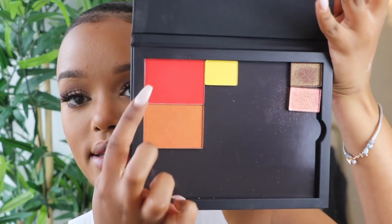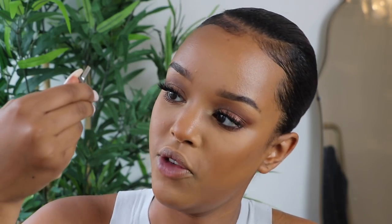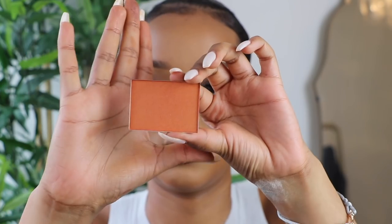Moving on to blush from my NARS custom palette. I have two gorgeous blush shades — Taj Mahal, which is an orangey color, and Exhibit A, which is a beautiful red that I think will look stunning on deeper skin tones. I'm taking a tiny bit of Exhibit A — a little really goes a long way — using my blush brush from the BH Cosmetics Ray Ray collection.